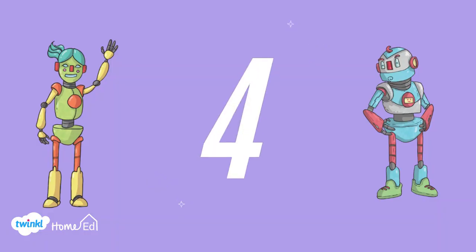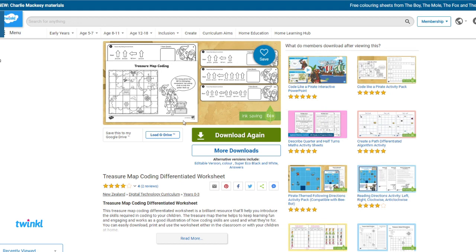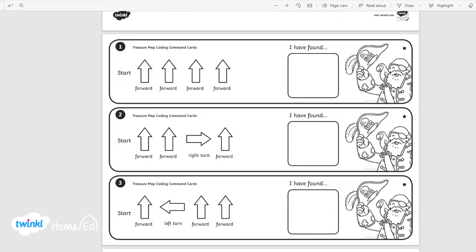It's a really lovely pack to start you off on a coding journey. In at number four is Treasure Map Coding. My children absolutely love this because they love pirates and treasure, and it's really fun because they're actually following the instructions rather than trying to write them themselves to see what treasure they can find.